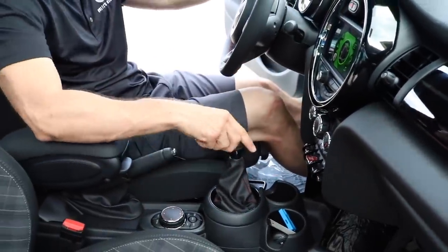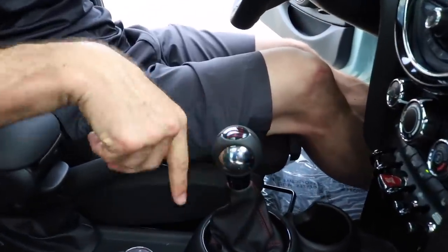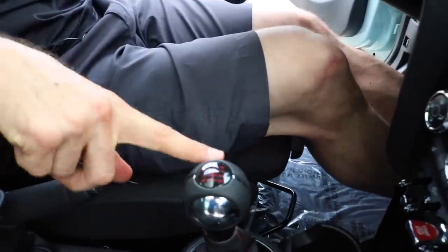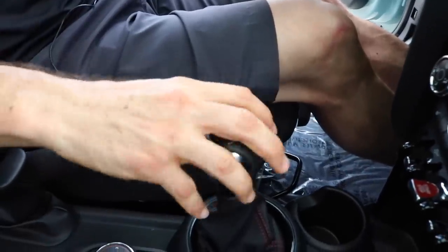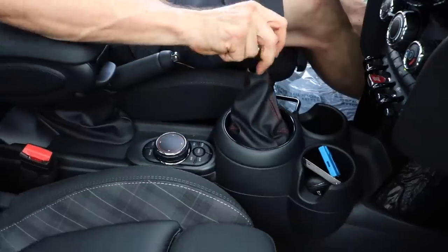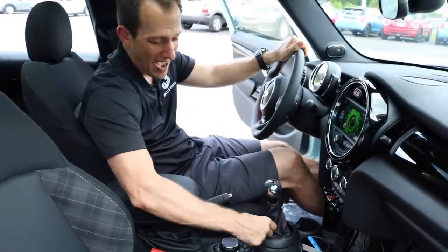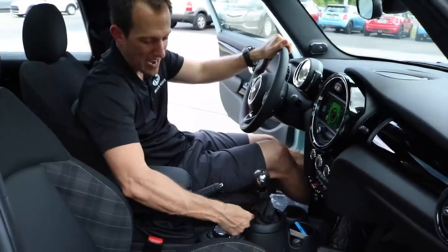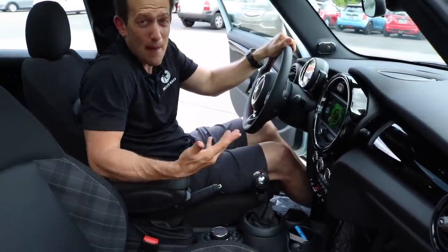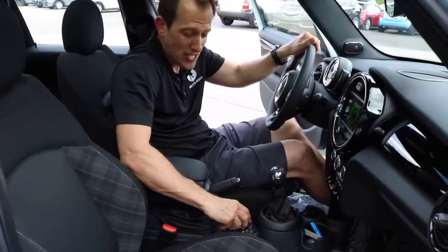Two cup holders. Here's the magic — slick-shifting six-speed transmission. I love the style of it. The shift knob is a little annoying; I wish it was just a leather shift knob rather than this plastic on the side. But the shifts are fairly short and very, very crisp. I like the leather shift boot with the red stitching. And because Mini is owned by BMW, you get a BMW-style iDrive controller.